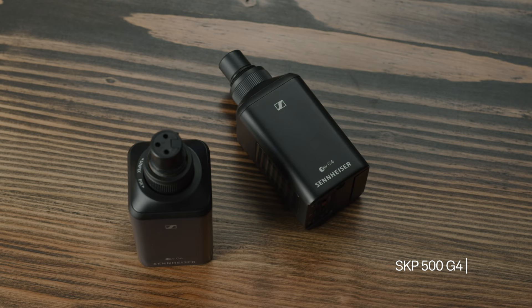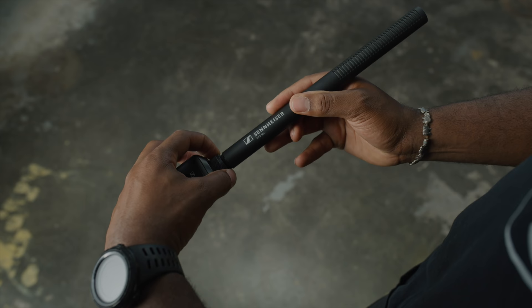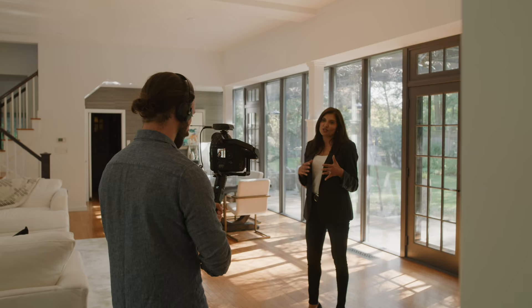lavalier, as well as the SKP500 plug-on transmitter. The SKP500 provides phantom power for mics like the MKE600 or the MKH416, making it perfect for wireless boom setups.